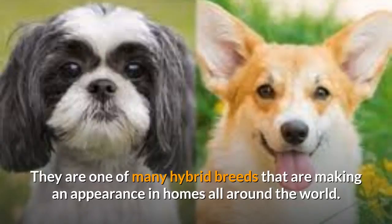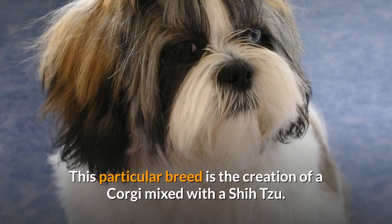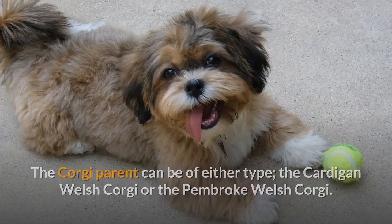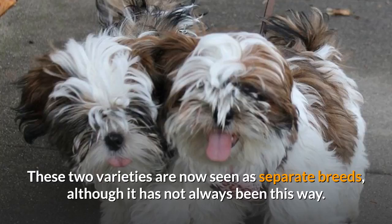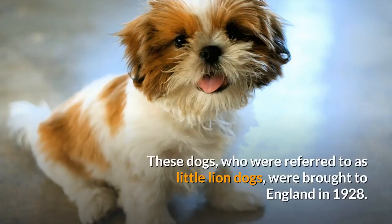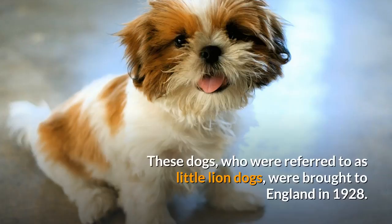The Shorgi is a breed that has been recently developed. They are one of many hybrid breeds making an appearance in homes all around the world. This particular breed is the creation of a Corgi mixed with a Shih Tzu. The Corgi parent can be of either type, the Cardigan Welsh Corgi or the Pembroke Welsh Corgi. These two varieties are now seen as separate breeds, although it has not always been this way. Depictions of these dogs were found in several paintings and documents throughout Chinese and Tibetan history. These dogs, who were referred to as little lion dogs, were brought to England in 1928.